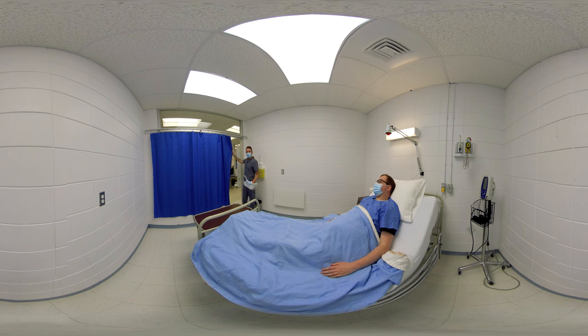Hi Mr. Pépin. I talked to your doctor and we're going to reinsert your urinary catheter. This will allow your bladder to empty and you'll feel better after.